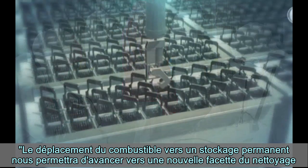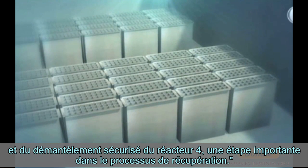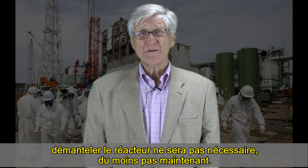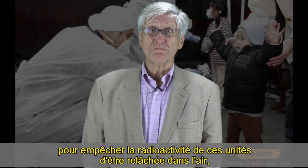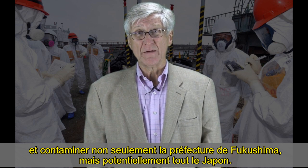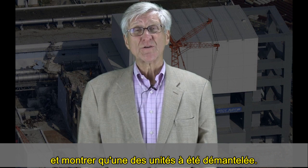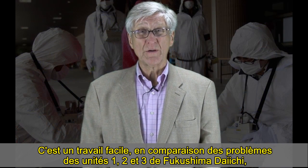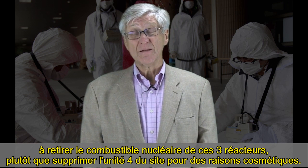Moving the fuel to permanent storage will enable moving to the next phase of cleanup and safe decommissioning of Reactor 4. But once the nuclear fuel is out of Fukushima Daiichi Unit 4, decommissioning the reactor is not necessary right now. Their money would be better spent moving on to Units 3, 2, and 1 to prevent the radiation in those plants from becoming airborne and contaminating not just the prefecture but potentially the entire country of Japan. This is an easy job in comparison to the problems at Units 1, 2, and 3, and management attention and money would be better spent getting the nuclear fuel out of those three reactors.